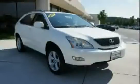The low mileage of 65,686 miles makes this RX 350 an easy choice for you.